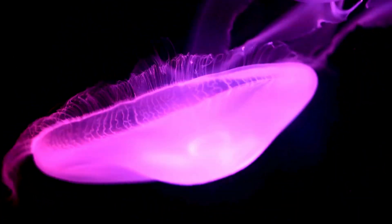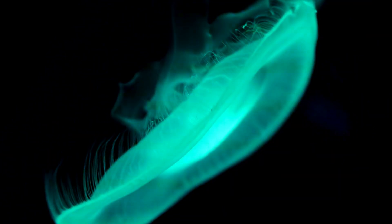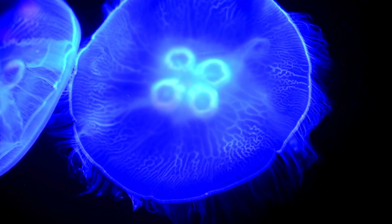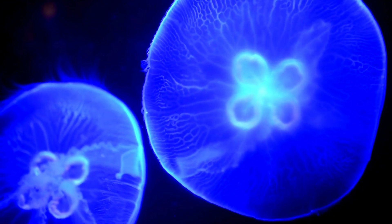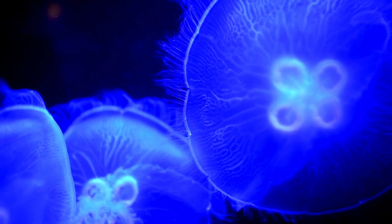Unique types of jellyfish. Here are five unique types of jellyfish that stand out for their appearance, behavior, and special abilities. Moon jellyfish — beautiful and clear with four pink rings inside their bell. It's often seen in aquariums and is safe to touch because its sting is too mild to harm humans.